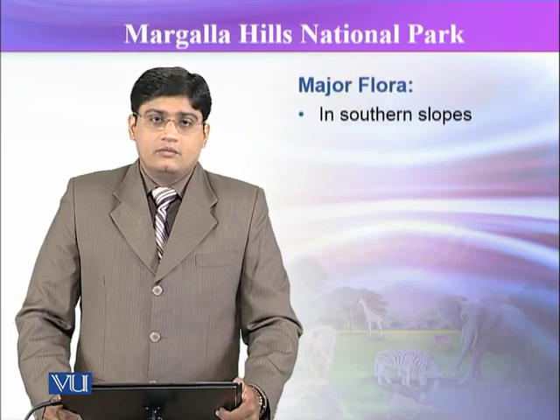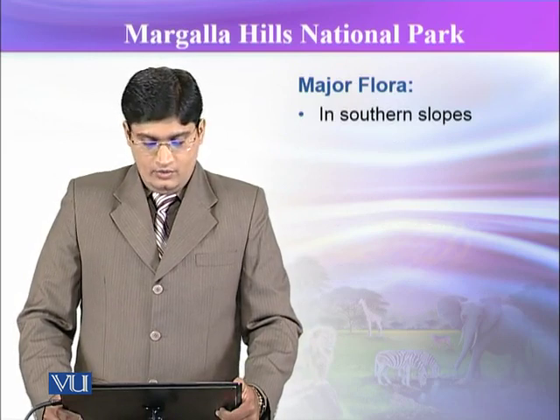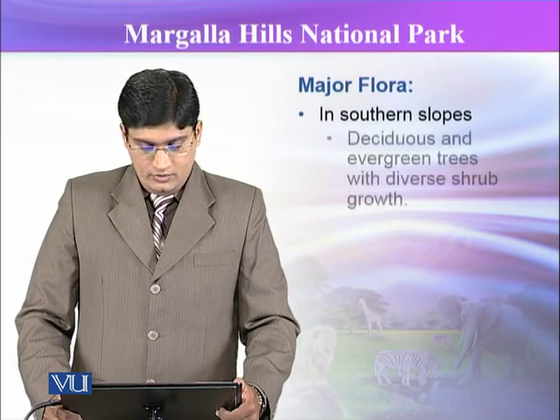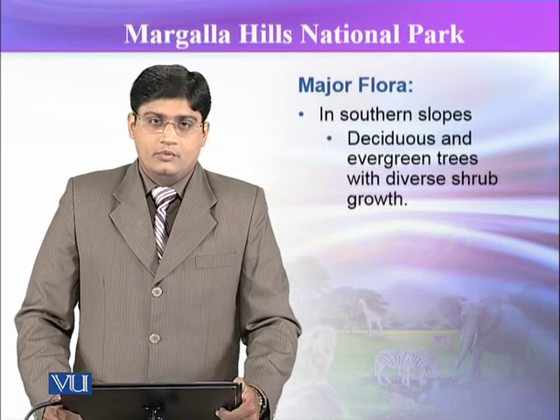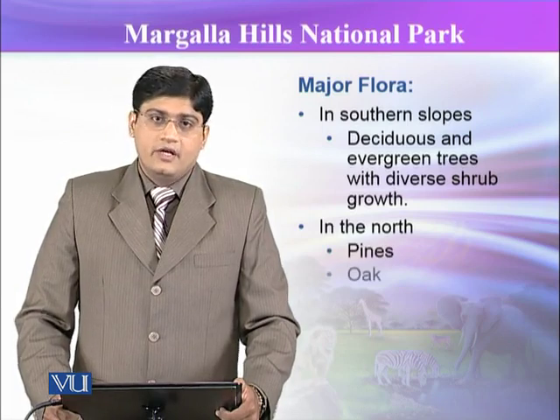The major flora is divided into two parts. One is in the south and the other is in the north. On the south slopes, the flora includes deciduous and evergreen trees with diverse shrub growth, while in the north it includes pines and oaks.